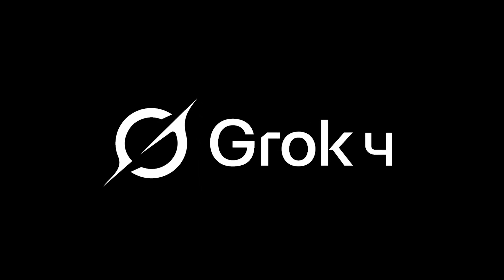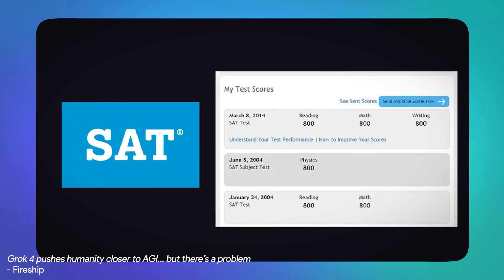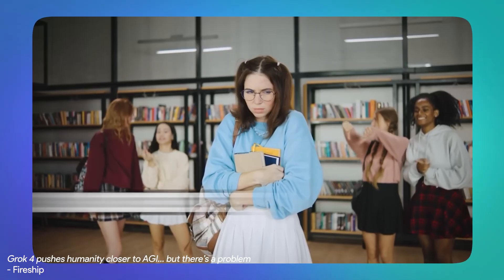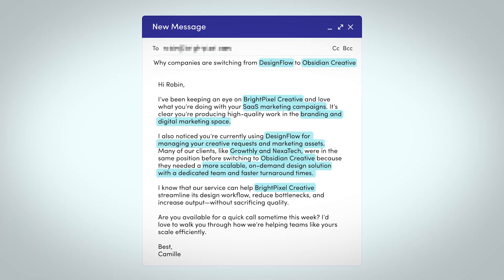Grok 4 just came out and it is officially the best AI model out there. It can achieve perfect SAT scores every time and outperforms almost every grad student in every discipline. So I want to know how good it is at cold email marketing and if it can replace the human touch.